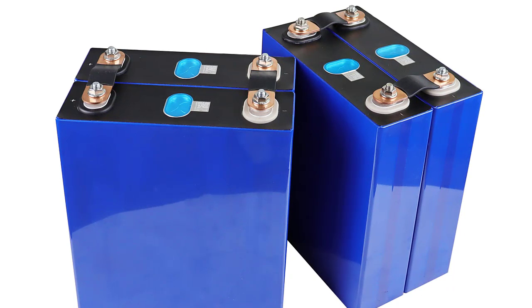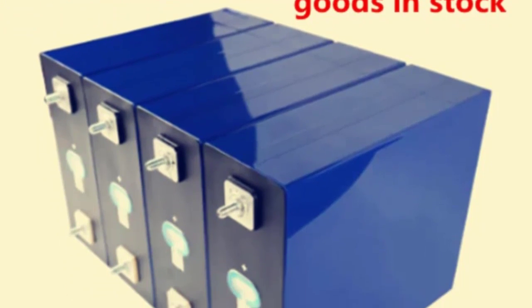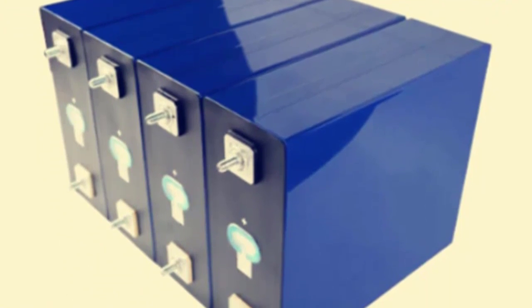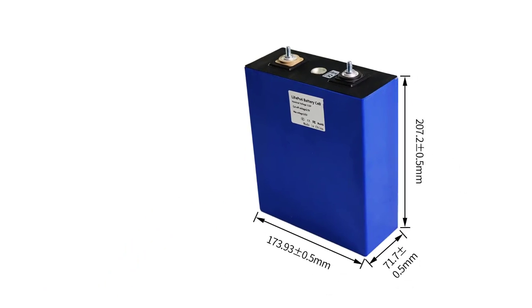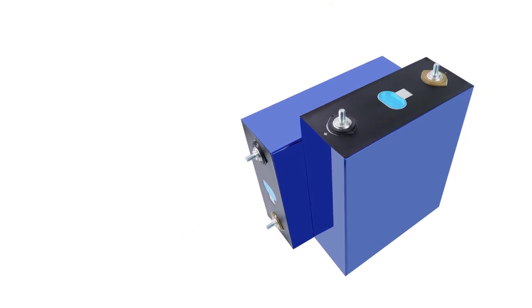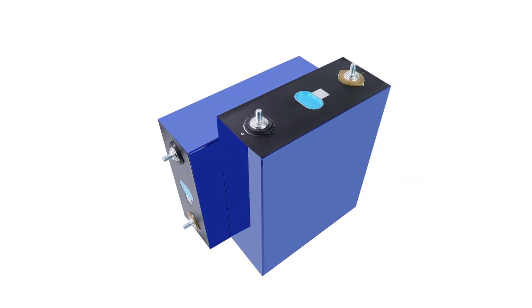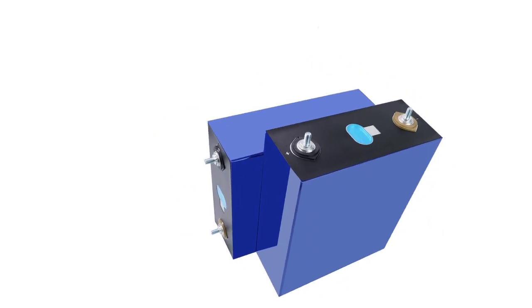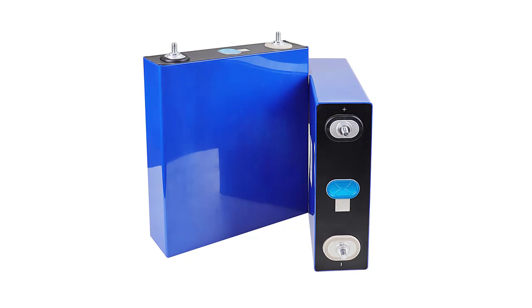Internal impedance: less than or equal to 0.5 milliohms. Recommended constant charge current: 0.5C. Recommended constant discharge current: 0.5C. Cycle life: 80% DoD, 600 times. Suitable for systems: 12V, 24V, 48V, 72V, 96V, 108V solar energy storage. Applications: RV, vans, campers, EV, boats, yachts, golf carts, forklifts, solar battery. Check description below for the product link.